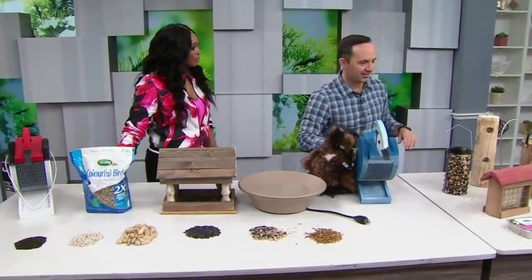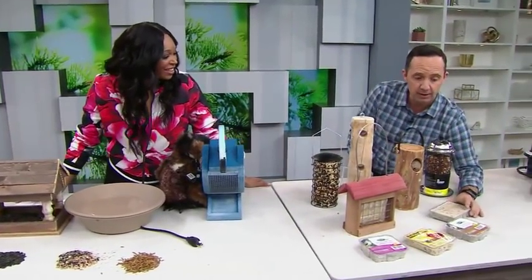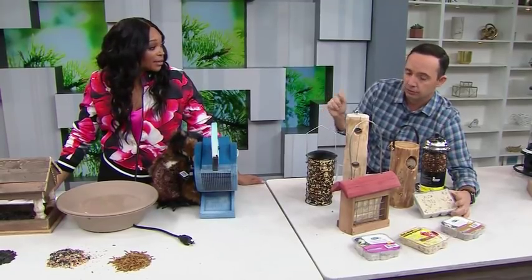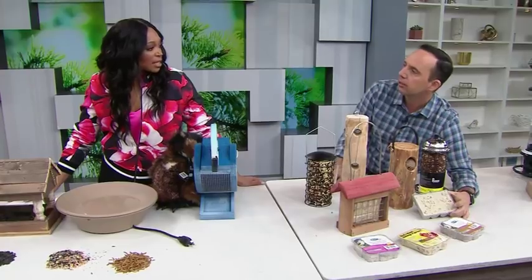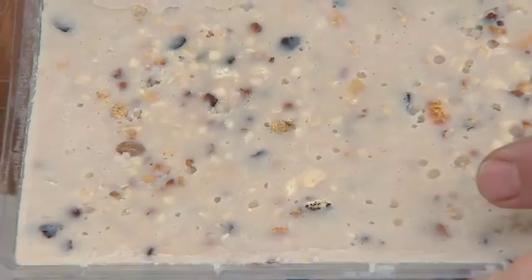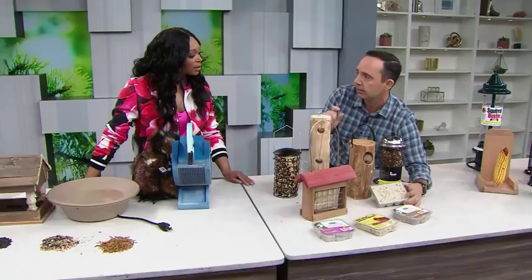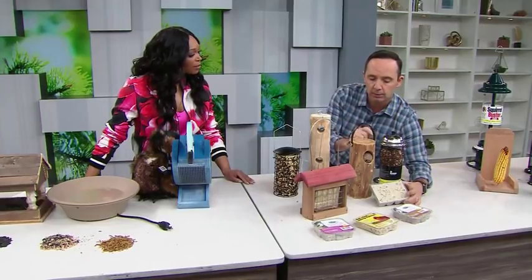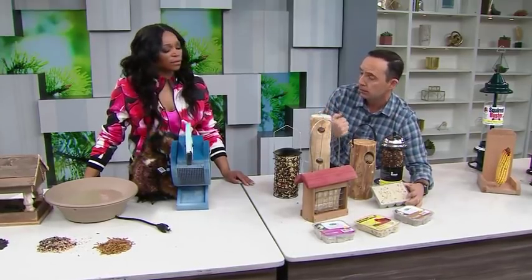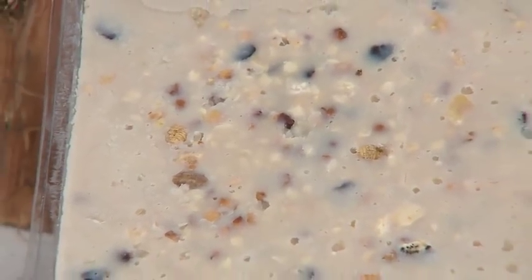We're going to go right from that buffet into this buffet — this is what's known as suet. Do you know what binds all those seeds together? Fat. Good old-fashioned fat, and it's good for them. There are so many different types of suet out there that you can use to attract different birds, and they really play an important role in giving the birds fat during the winter months to help them during those cold periods. Suet is really good during the winter months; in the summer months it can melt, so it's more of a winter feeding option.